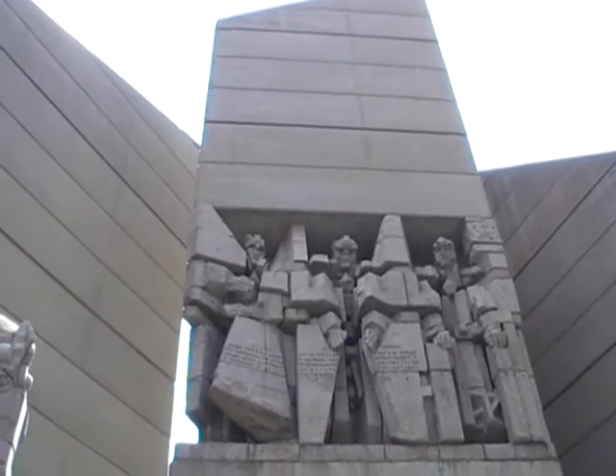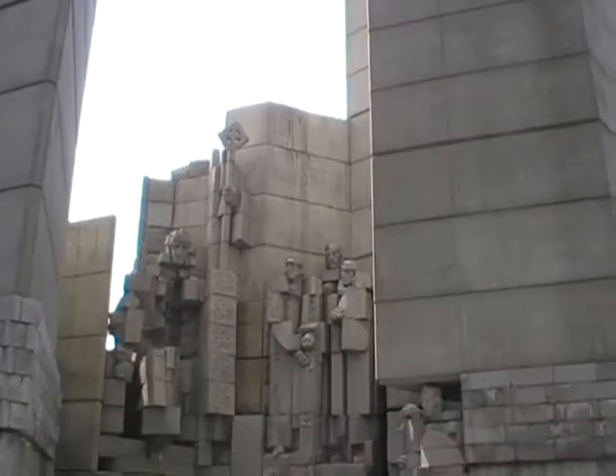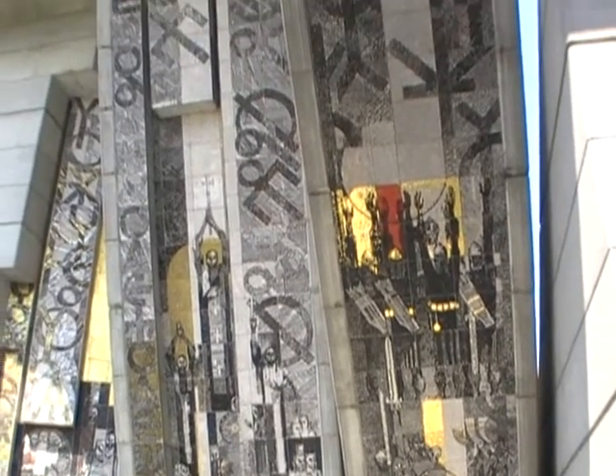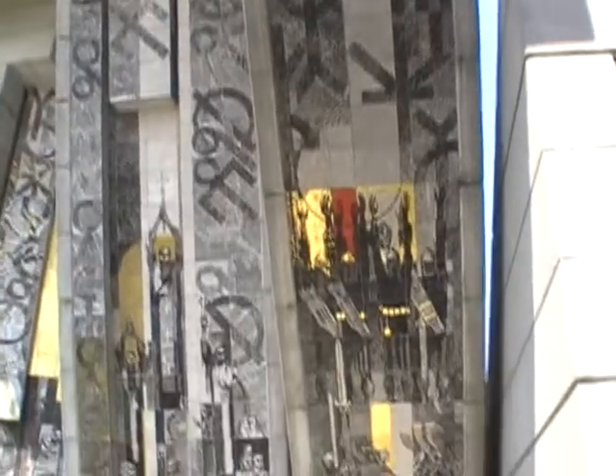They're pretty high up. All very cubic. Look at that — all tiny mosaics. Huge thing, all made up of tiny little pieces of stone.